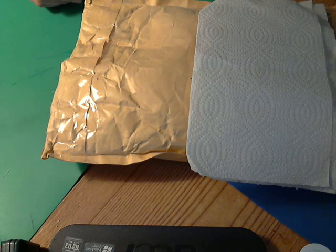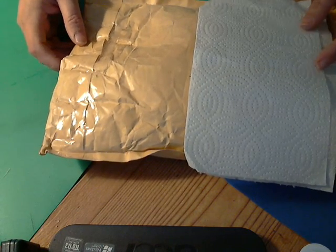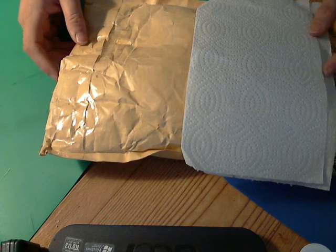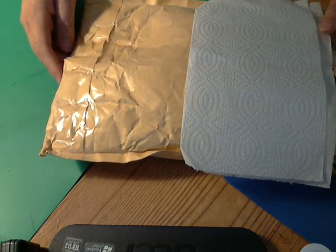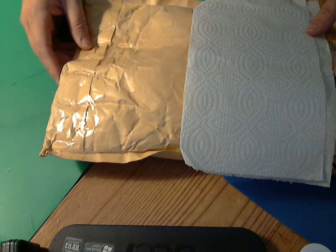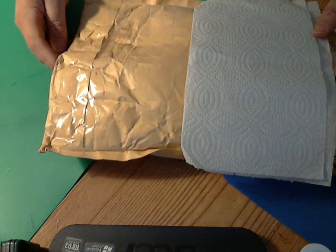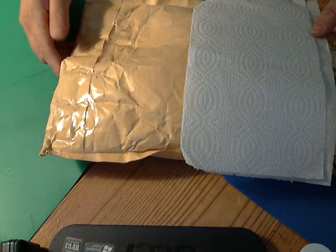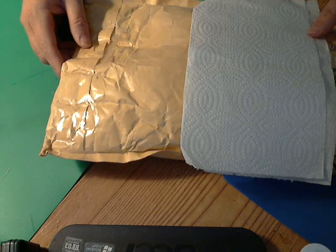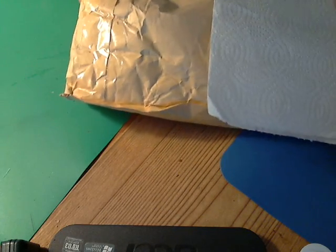Hi ladies, welcome to another video with Leslie. Today I'm coming to you because I got a package in the mail — I won a giveaway from a lady here on YouTube. She was giving away some nice things and I was a winner, so this is what she sent me. I opened it but I haven't checked in yet.